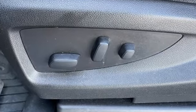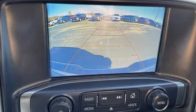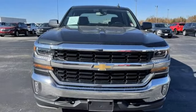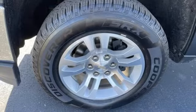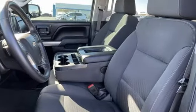It comes nicely equipped with features you'll love: automatic transmission, 4-wheel drive, driver selectable mode, trailer brake controller, external memory control, Wi-Fi hotspot, dual zone climate control, trailer hitch receiver, electronic shift on the fly, and V8 engine.